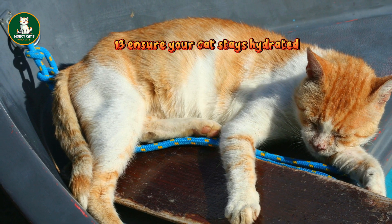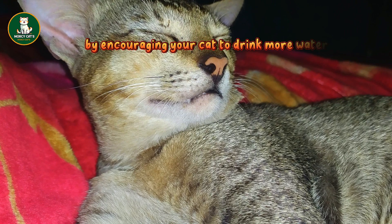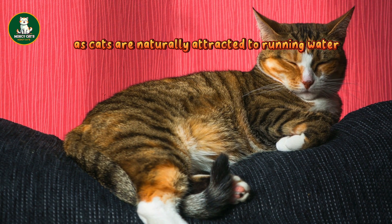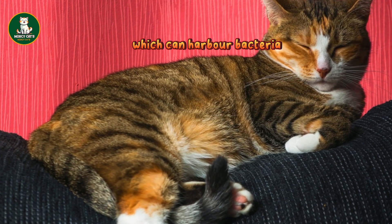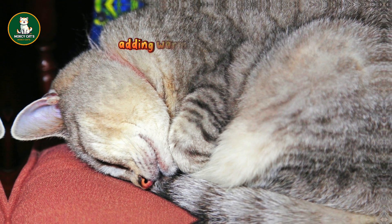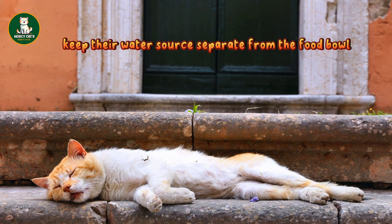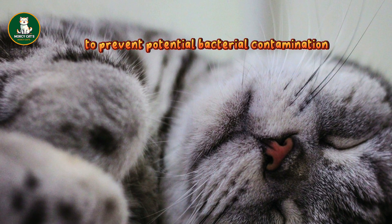13. Ensure your cat stays hydrated: combat potential health issues by encouraging your cat to drink more water. A popular solution is a pet fountain, as cats are naturally attracted to running water due to their wild cat ancestors' aversion to still water, which can harbor bacteria. If your cat consumes wet food, enhance their water intake by adding warm water to their meal, creating a broth-like consistency. Additionally, keep their water source separate from the food bowl, as cats instinctively avoid drinking near their food to prevent potential bacterial contamination.